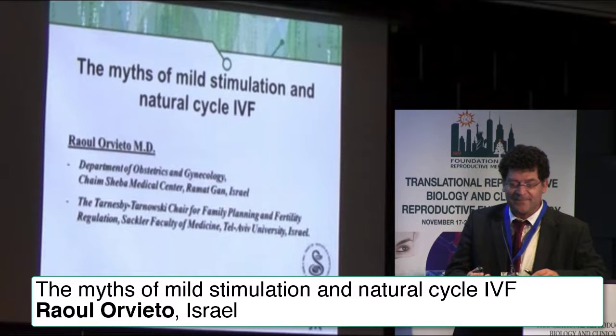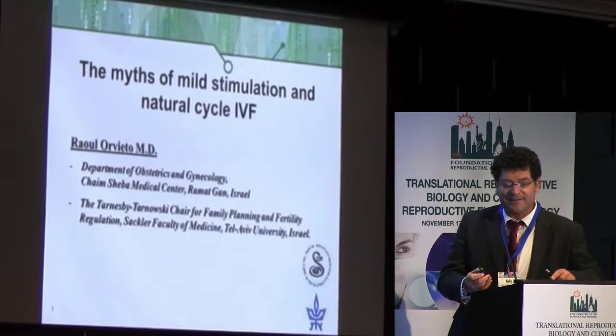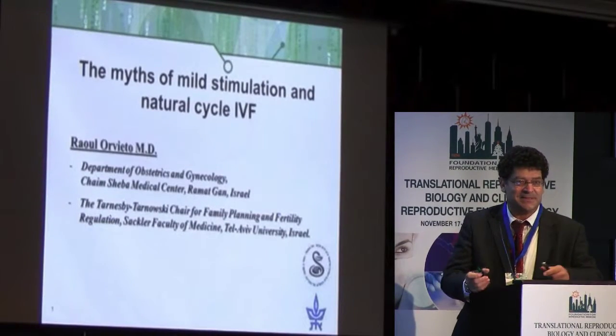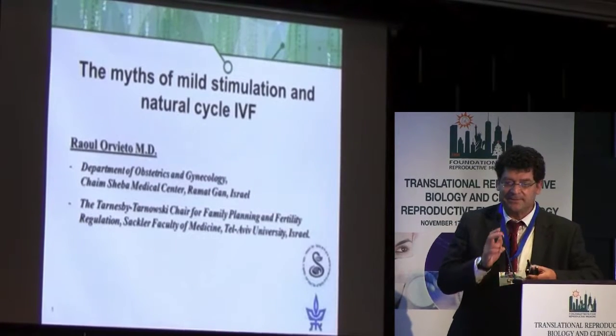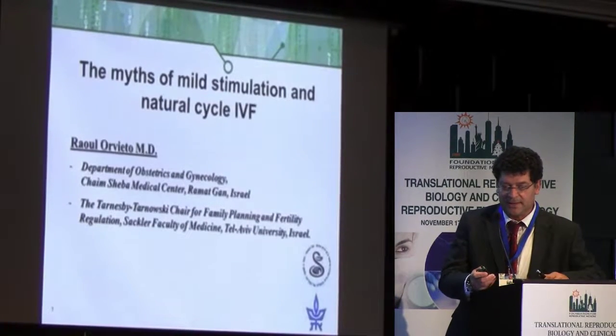Dr. Oviedo will be speaking about mild stimulation and natural stimulation IVF protocols. This is my title, and you actually heard everything about stimulation. I'm sure you all know what it is, and what I try to do now is only to put some order into the issue of mild and natural cycle IVF.